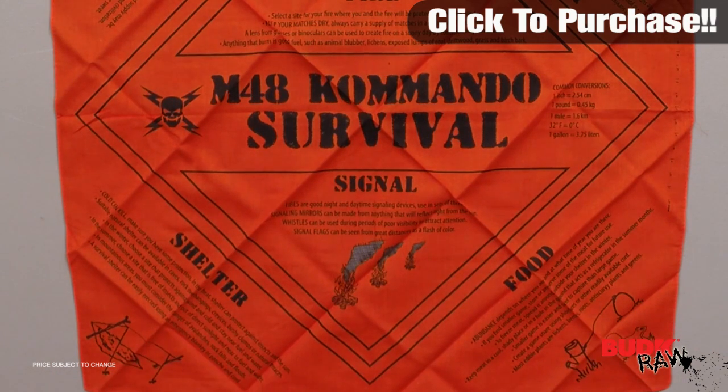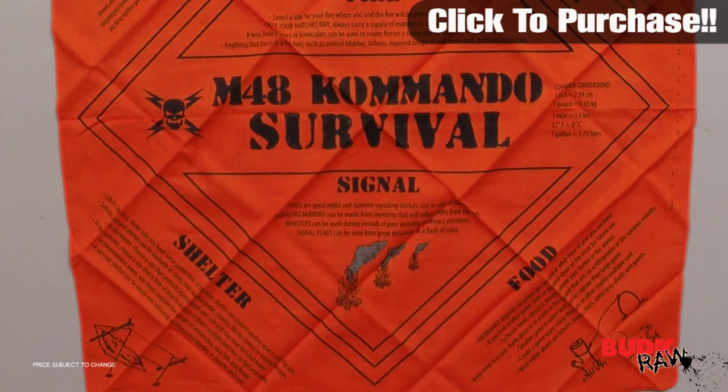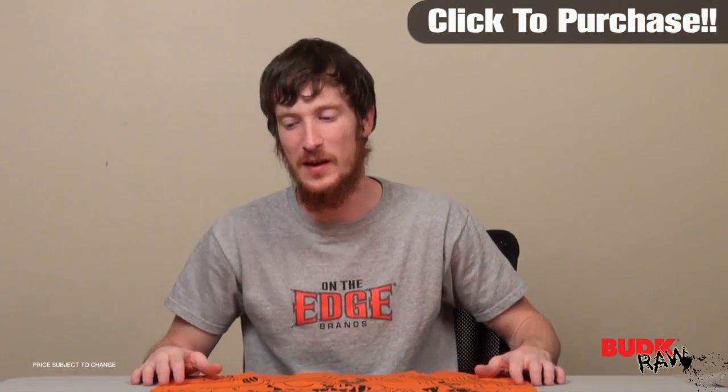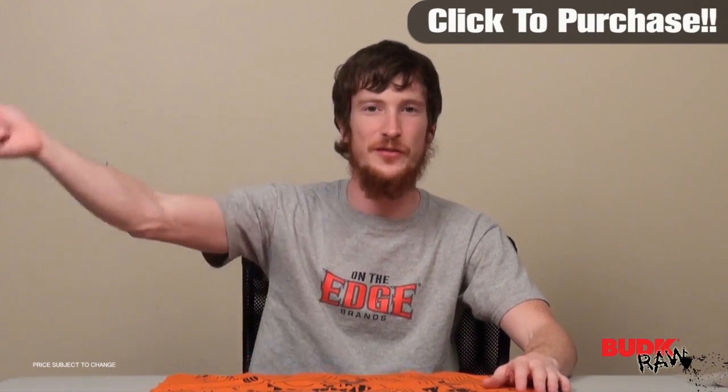Not only is it going to protect your head from the sun, it's also usable as maybe like a spear lashing or anything like that. It's also bright, so it's going to be a good signaler. You could use it as a flag even.